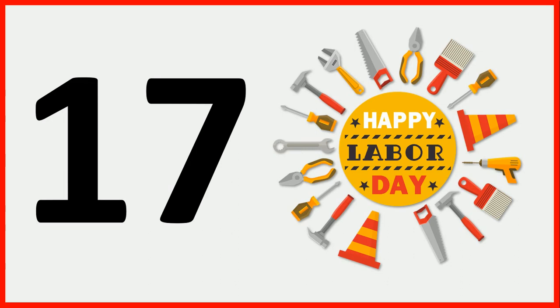Can you tell me how many tools are there? Count with me: 1, 2, 3, 4, 5, 6, 7, 8, 9, 10, 11, 12, 13, 14, 15, 16, and 17. There are 17 tools. There are 17 tools.